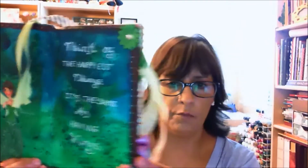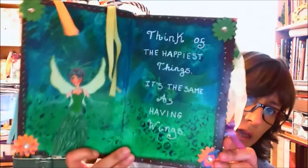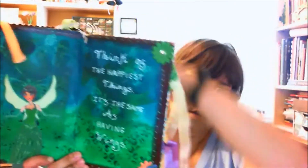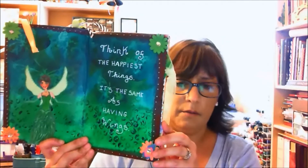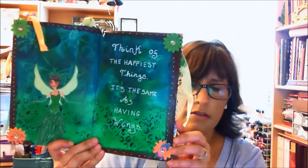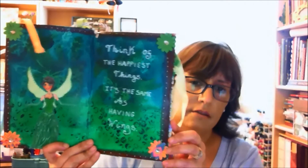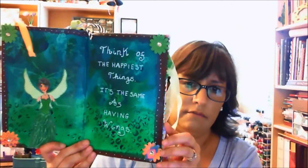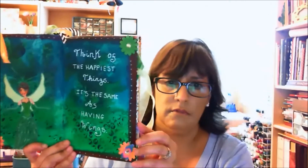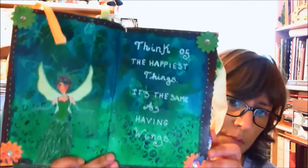This one was a wing prompt — we had to incorporate wings somehow. So I came up with the background; I hope you can see the butterflies. It says 'think of the happiest things, it's the same as having wings,' and there is a girl dressed up as a fairy.